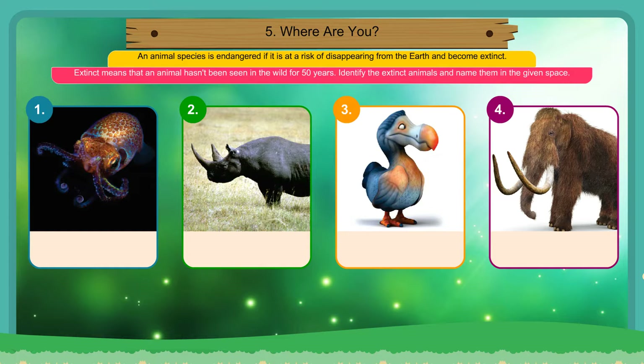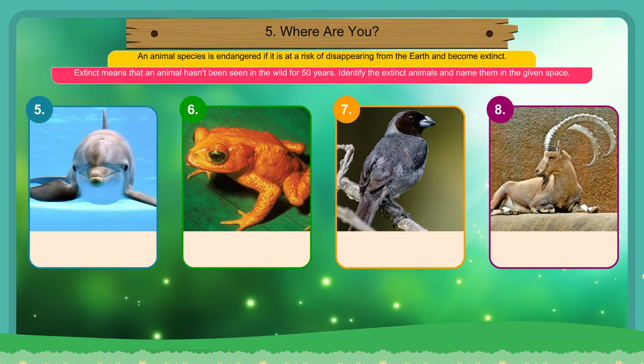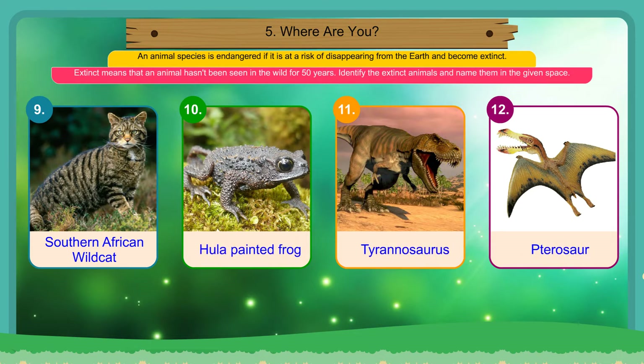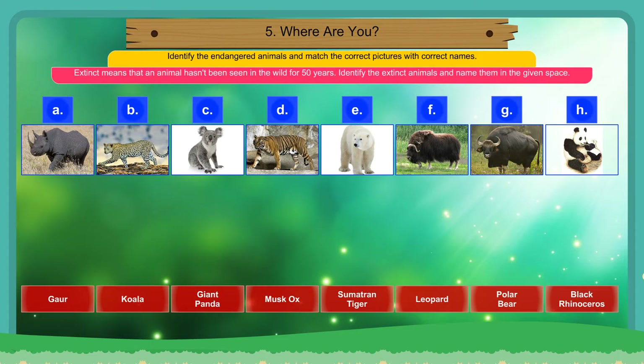Identify the extinct animals and name them in the given space. Identify the endangered animals and match the correct pictures with the correct names.